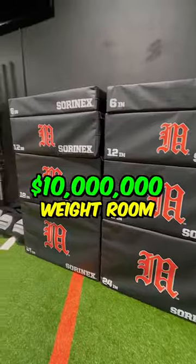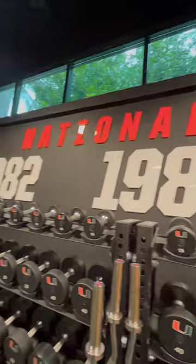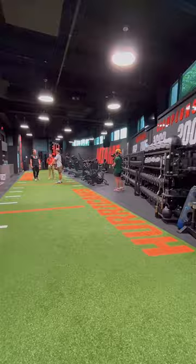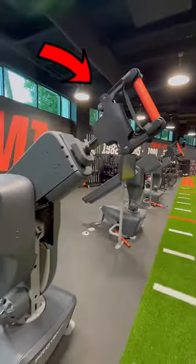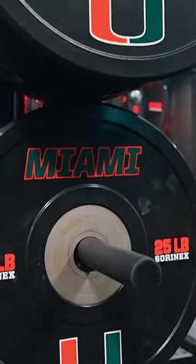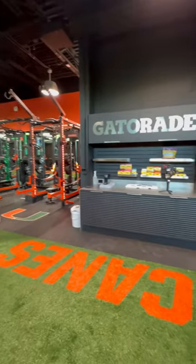University of Miami baseball has a brand new $10 million dollar weight room and indoor training center. The weight room is 2,800 square feet and has a 30-yard turf field, five custom Miami power racks, three super rare ProX machines, and 10,000 pounds of dumbbells and bumper plates — all custom branded with Miami's logo. Of course there's also a Gatorade fueling station for post-lift protein, which is a nice touch.